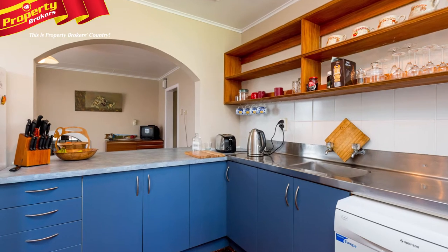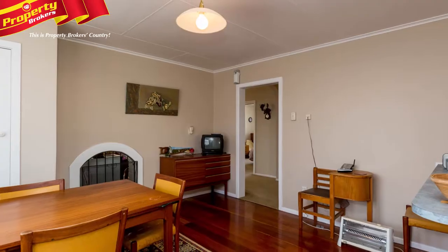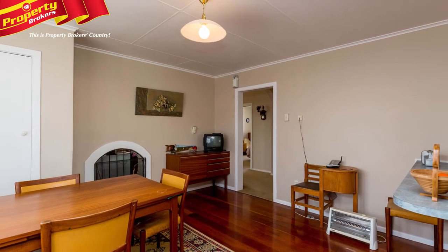Although it's in a very tidy condition, there is scope to add your own individual touches to create an ideal family home or an investment property.